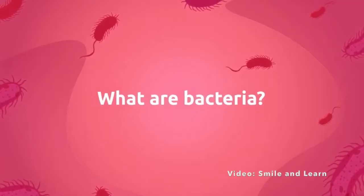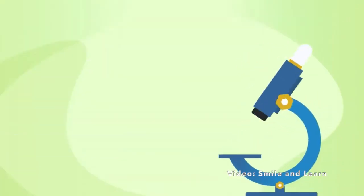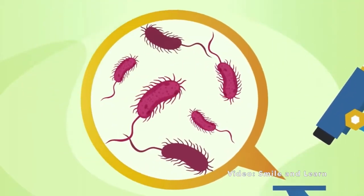So let's start at the beginning. What are bacteria? Bacteria are single-celled organisms. They're called microorganisms because they're really tiny — microscope tiny. Even a single grain of sand is still 50 times the size of a bacterium.